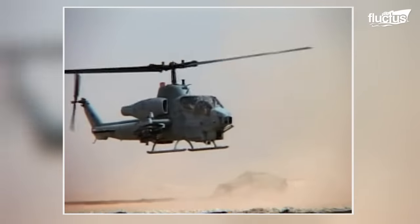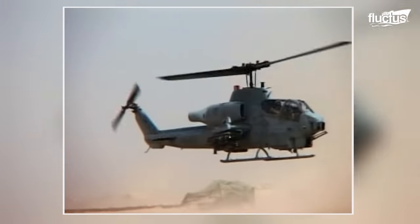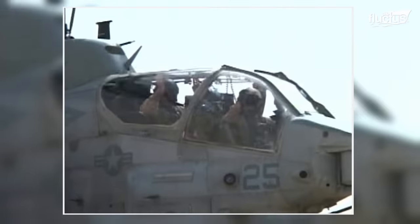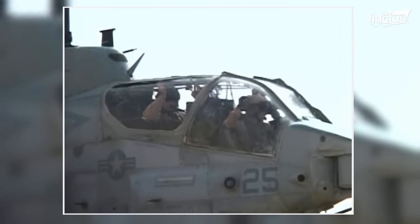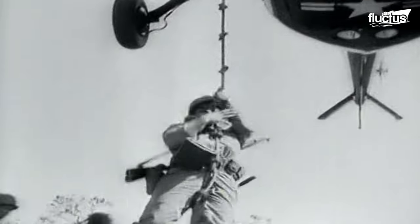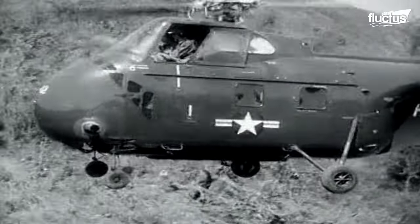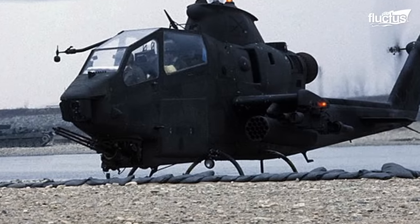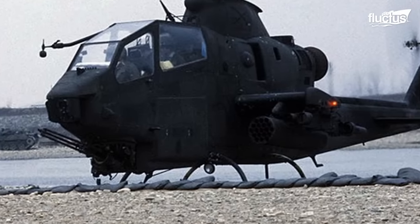The first fully dedicated attack helicopter in the United States arsenal was the AH-1 Cobra. Though the U.S. had experimented with helicopter-based attacks through the Korean War, this Vietnam-era aircraft really brought the aircraft's capabilities to the forefront.